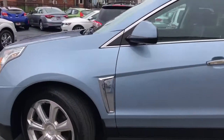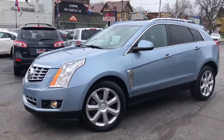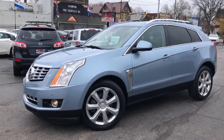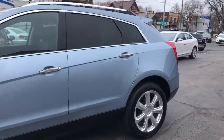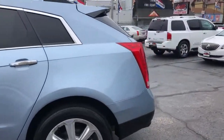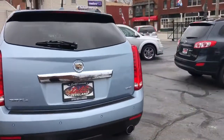It's got lane departure warning and laser-guided cruise control — it's got everything, boys and girls. And it's a lady, straight two-owner, perfect Carfax with 18 dealer service records. Everything is here on this car — fully serviced and safety inspected.